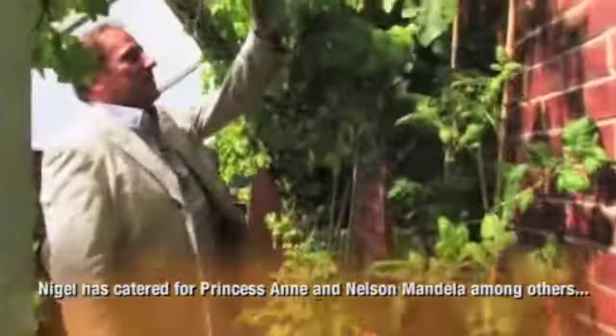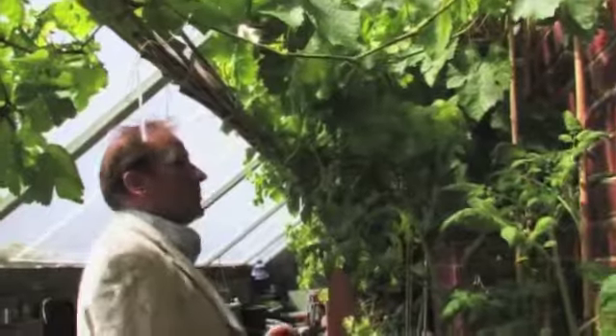Welcome to my greenhouse. Here we've got these fabulous bunches of grapes which make really nice wine, I'm hoping.